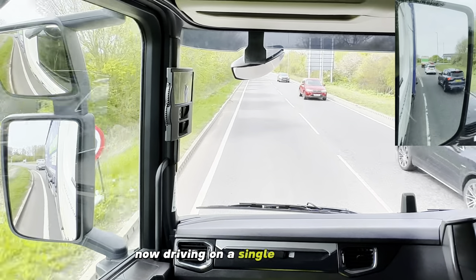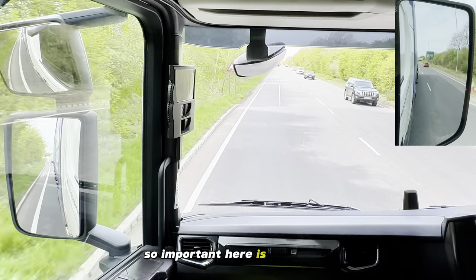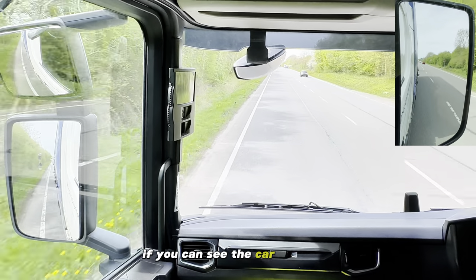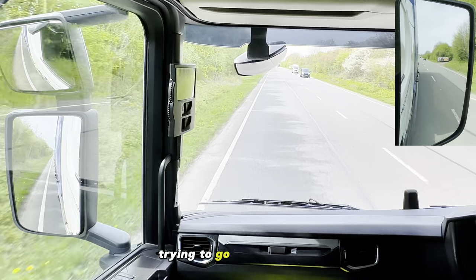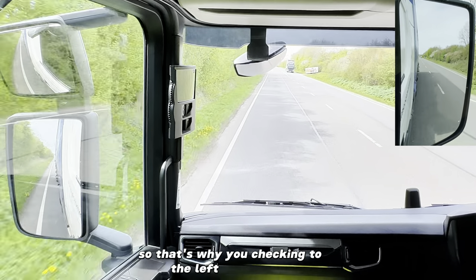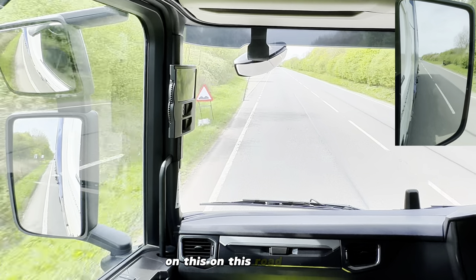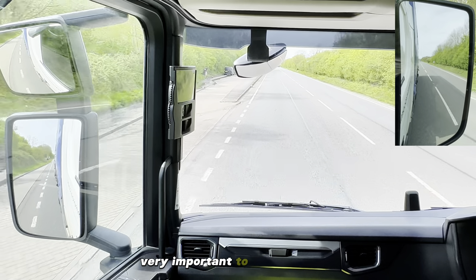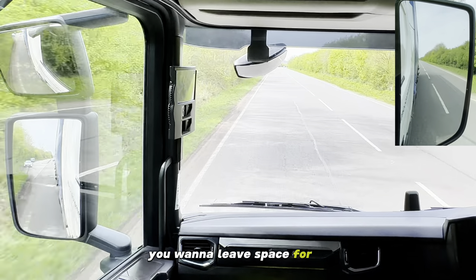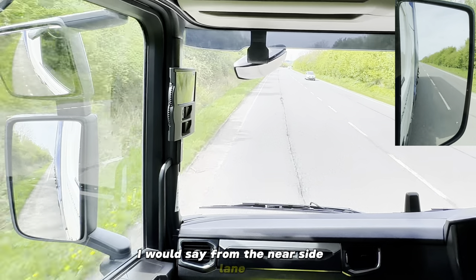Now driving on a single carriageway, checking your mirrors is so important here. The reason for that is that you're looking for what's behind you. For example, if you can see a car sitting just on your tail and trying to go, that's very important. And sometimes when you look in the right hand mirror you might not see it, so that's why you're checking the left hand mirror. Another reason for checking the mirrors on this kind of road is to see how your position is on this road - it's very important not to be in the middle of the lane, because you want to leave space for other vehicles to be able to overtake you. You need to stay about a meter from the nearside lane line.